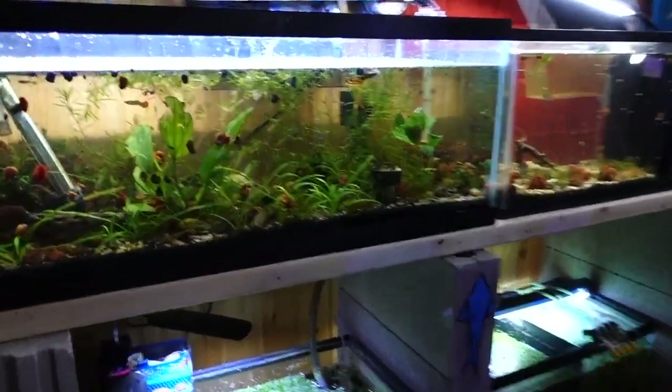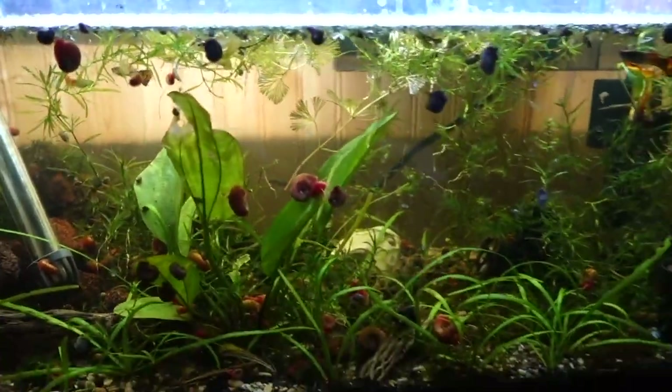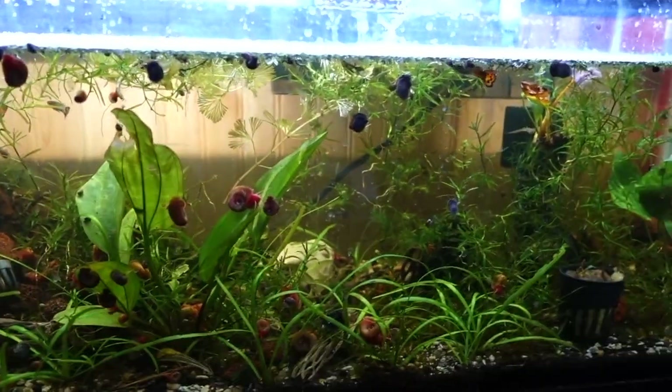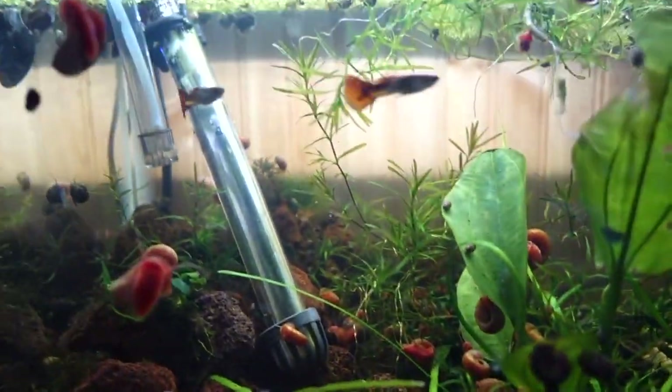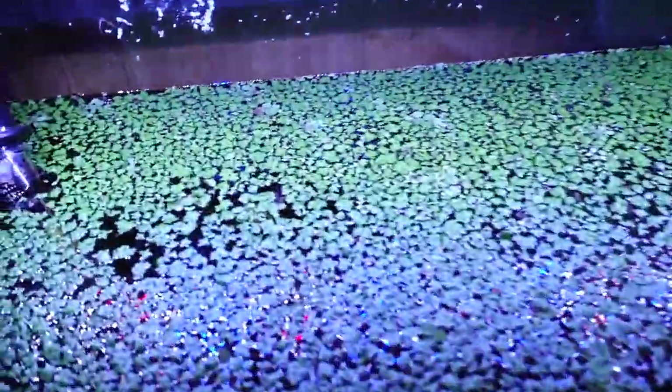Then my section of tanks. You can actually see my 20 gallon long, which is doing really well. We have tons of guppies in here and some baby guppies. Also, the snails are doing really, really well. You can see some of the floating plants — duckweed has taken over this entire tank.